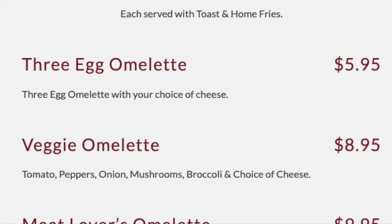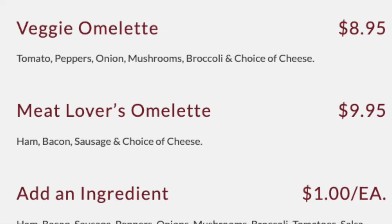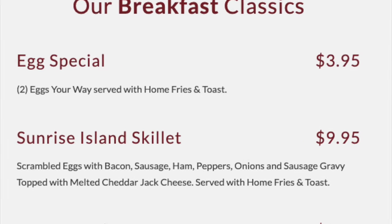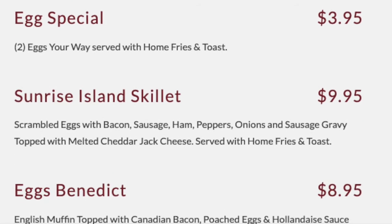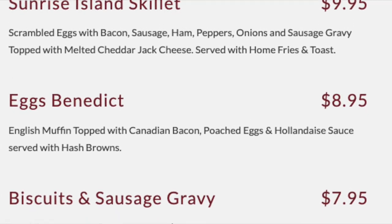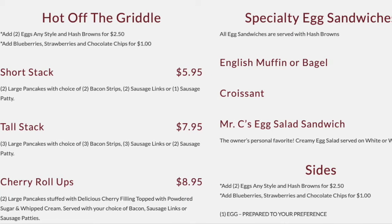You can also add ingredients to any of your omelets or burritos, which include ham, bacon, sausage, peppers, onions, mushrooms, broccoli, tomatoes, salsa, jalapeños, cheddar, steak, eggs, American, Swiss, or provolone cheese. Along with what we got, there are many other options shown on the screen.